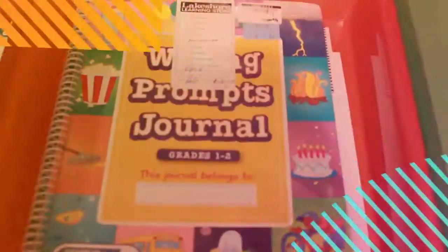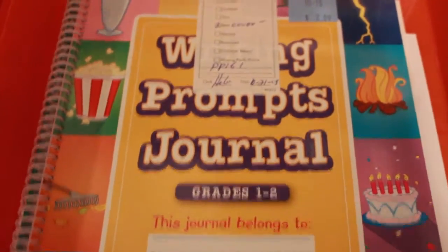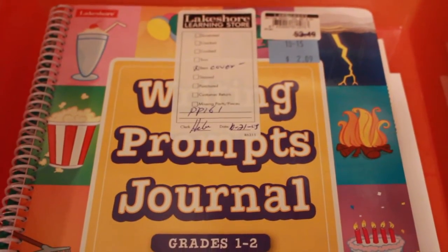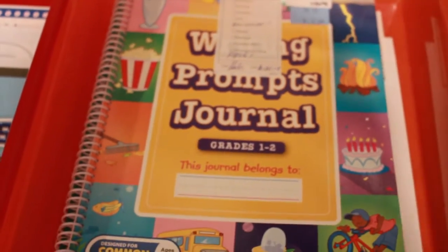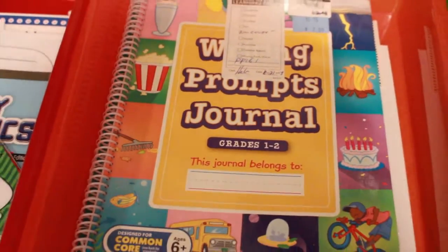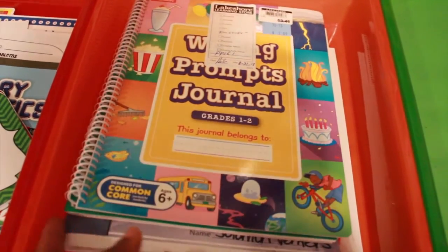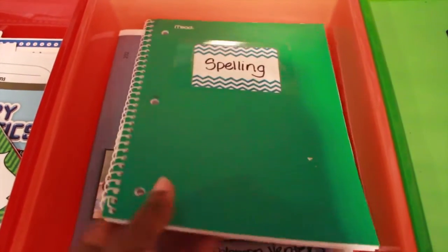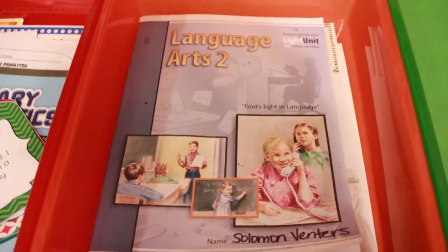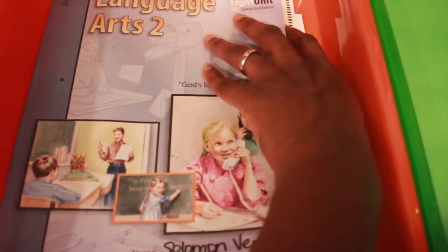For language arts, I picked up this writing prompts journal for grades 1 through 2 from Lakeshore Learning — I got it on sale for $2.09 because the cover was supposedly damaged, but it looks fine to me. We're going to slowly incorporate this into our language arts over the next couple of weeks. He also has his spelling notebook that goes along with Christian Light Education Language Arts 2.